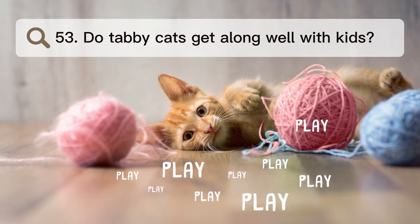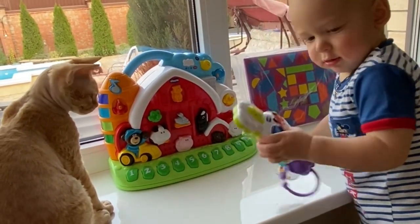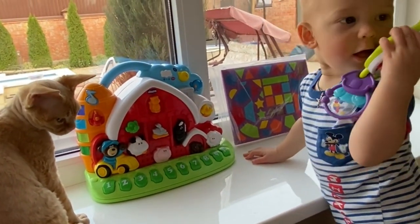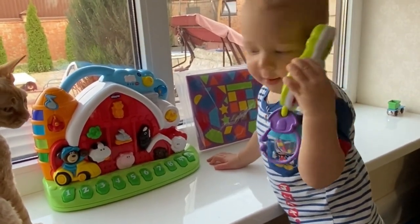Number 53. Do tabby cats get along well with kids? Children can have a lot of fun with tabby cats as pets. But it's important to introduce cats and kids the right way and watch how they connect to make sure it's safe and fun for both.